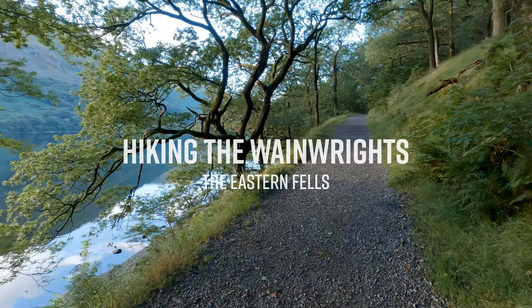Hello everybody, welcome back to the channel and welcome back to Hiking the Wainwrights. Look at these conditions - wow, it is absolutely stunning this morning. I mean mind-blowingly so. The light is gorgeous - look at that light spilling out of there.